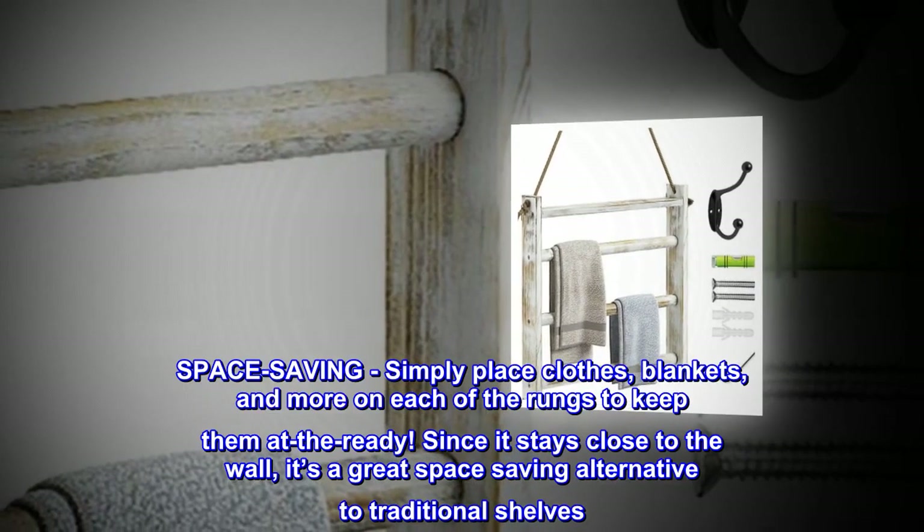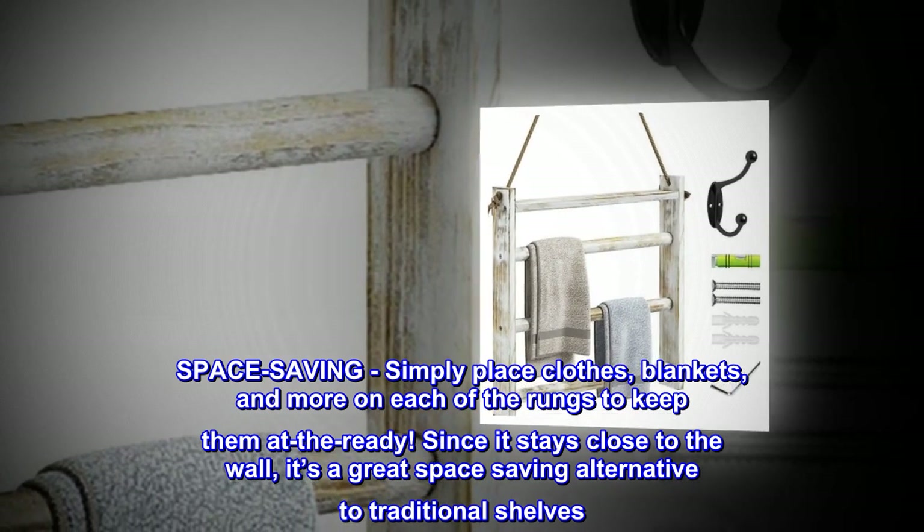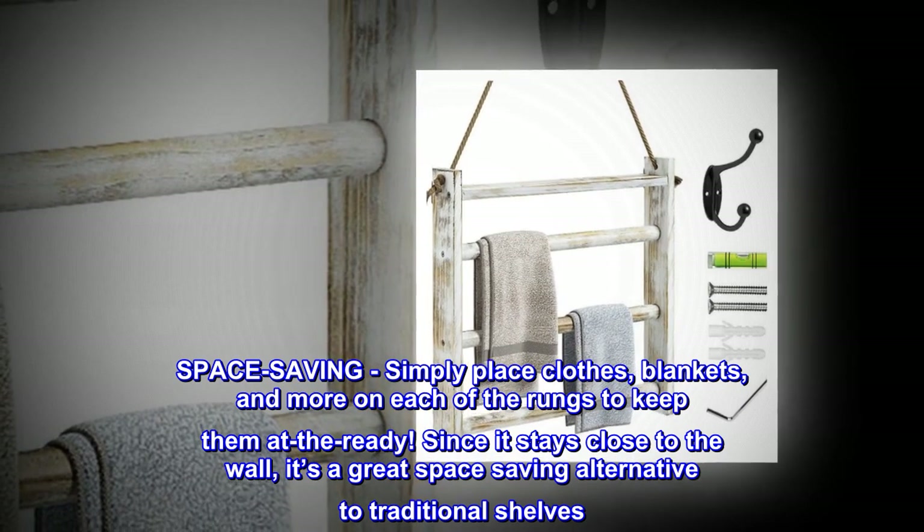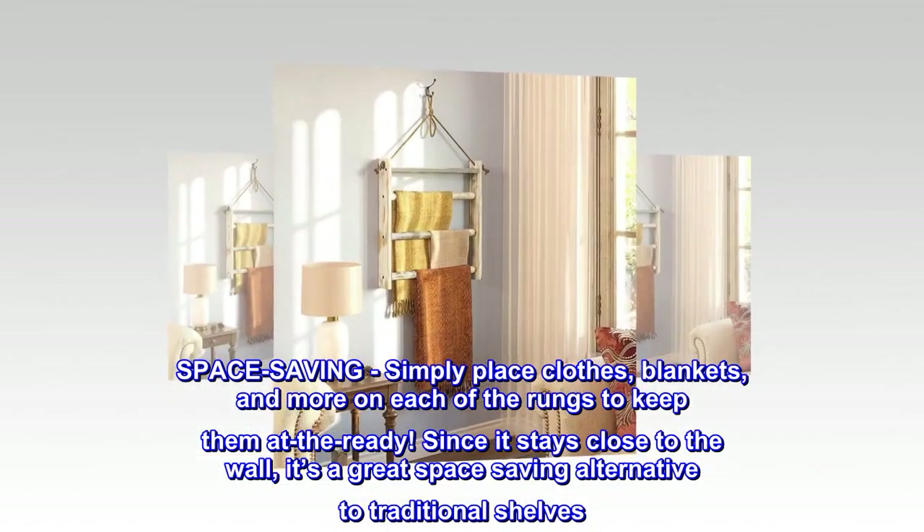Space Saving. Simply place clothes, blankets and more on each of the rungs to keep them at the ready. Since it stays close to the wall, it's a great space-saving alternative to traditional shelves.